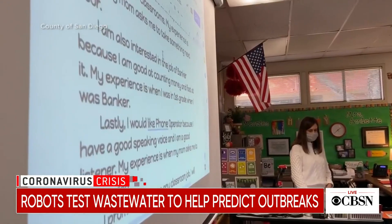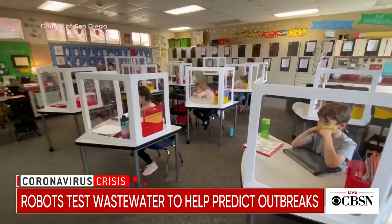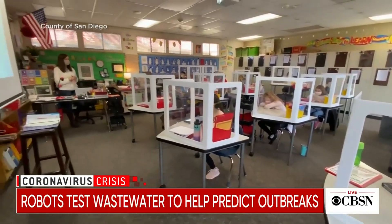And for those inside the classroom, it brings peace of mind and a safe return to school. Nichelle Medina, CBS News.